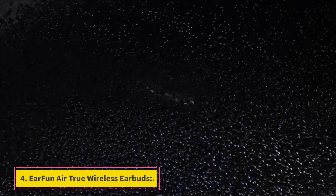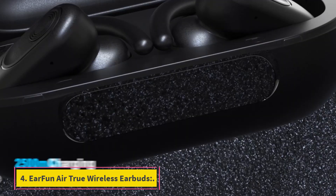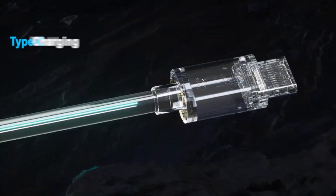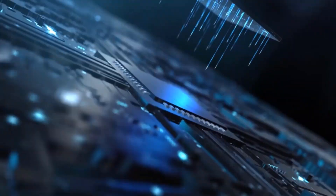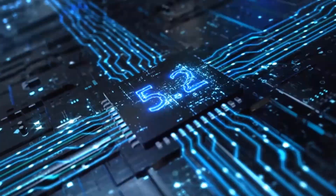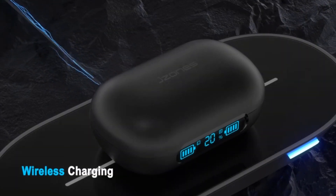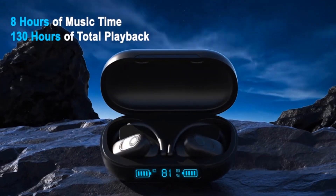Number 4: Earfun Air True Wireless Earbuds. The Earfun Air Bluetooth earbuds provide a superb listening encounter with elevated sound, a 4-mic array, and voice assistant functionality. Even though the in-ear contact could be uncomfortable, the earbuds have a tiny contoured form, flattened angular stems, an IPX7 water-resistant grade to prevent splashing, and a compact structure.